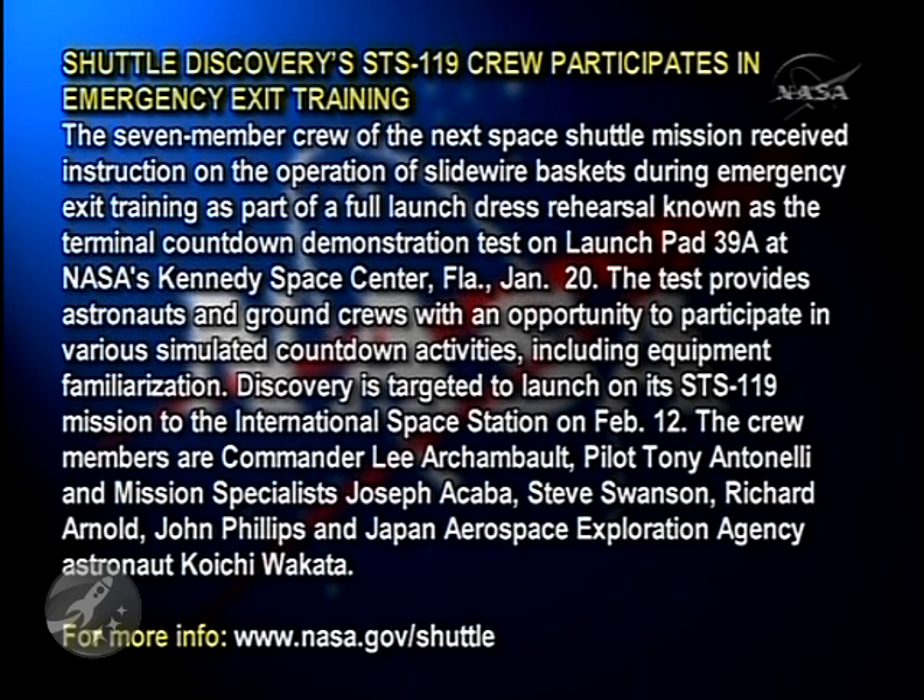For more information, log on to www.nasa.gov/shuttle.